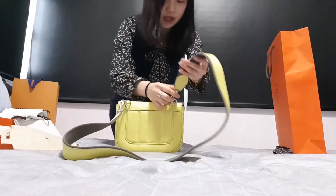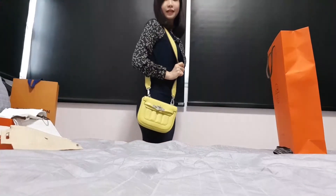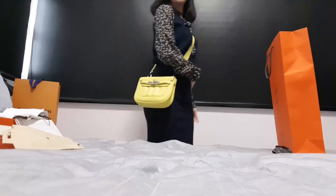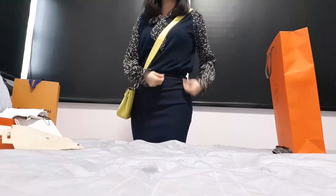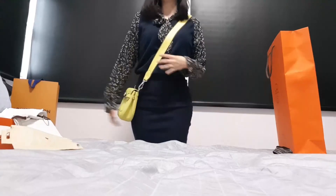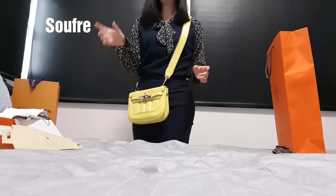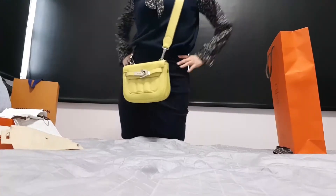Push it up and hook it — this is how it looks as a shoulder bag. This is the mini size so I can't go any bigger than this. If you want to wear it crossbody, it's the right length for me. Most of my outfits are in dull colors — like today it's navy blue, dark blue. I love the blue and yellow combination, and this color is actually called 'soufre' — s-o-u-f-r-e.